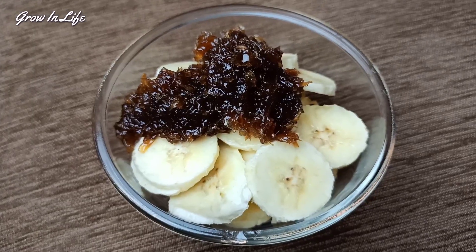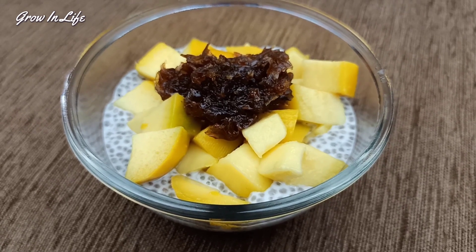Hello everybody, my name is Abhishek and in this video we'll discuss some of the extraordinary health benefits of Rose Gulkand, how you should buy the authentic one — not the preservative-laden one — and three to four interesting recipes so that you can get maximum benefit of this sweet Indian delicacy.